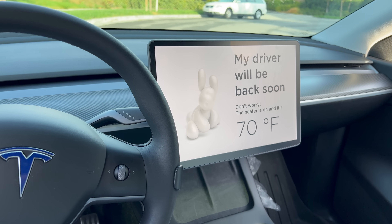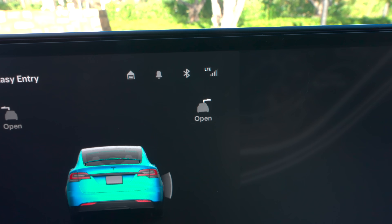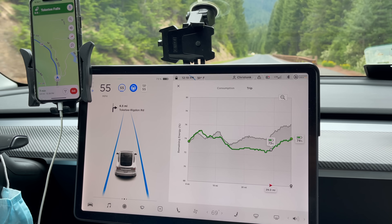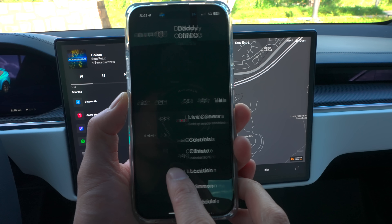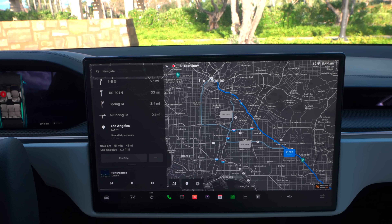Another neat feature is Tesla's dog mode — you can keep your dogs in the car without worrying about the climate. If you have premium connectivity you can view the cameras on the inside to see what your dogs are up to and make sure they're safe. Without premium you can't view any of that footage. For me personally, the live camera feature is awesome and makes me want to keep paying for it. It's also nice to see traffic congestion on navigation, though it still reroutes you automatically regardless.